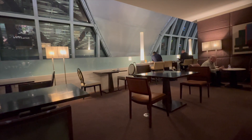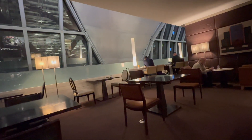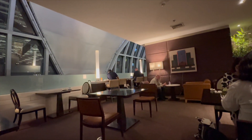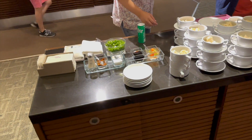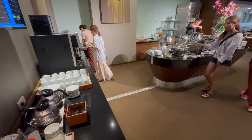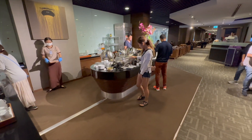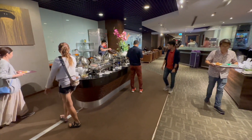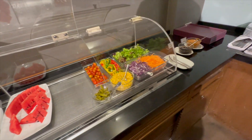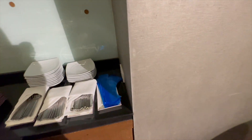The food is what we have to talk about, because this is of course one of the main reasons why you'd come to a lounge. In regards to the food, there's a lot of it in the sense that you have many different options, even warm dishes. You can see here this is a wonton soup — it was kind of pre-prepared. There are some buffet-style options all around the lounge, actually in multiple areas, and from the selection itself I think it's quite decent.